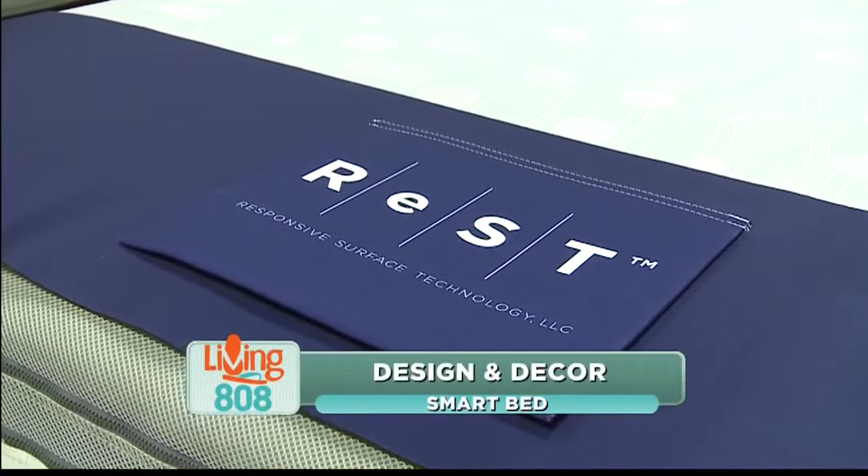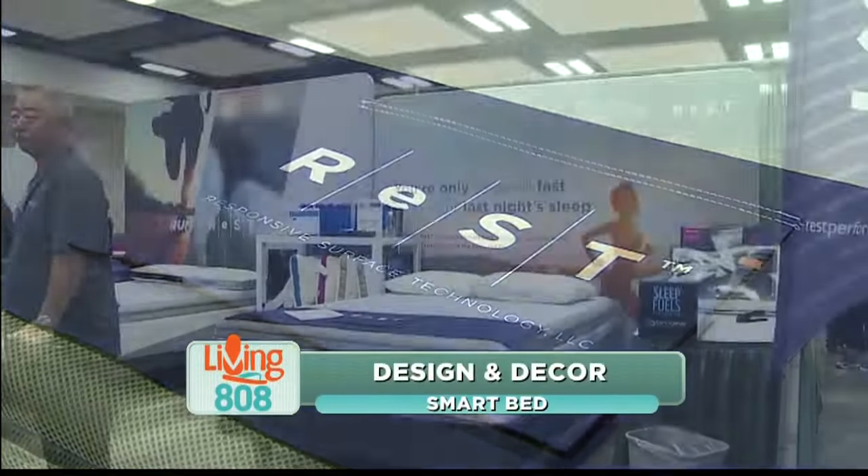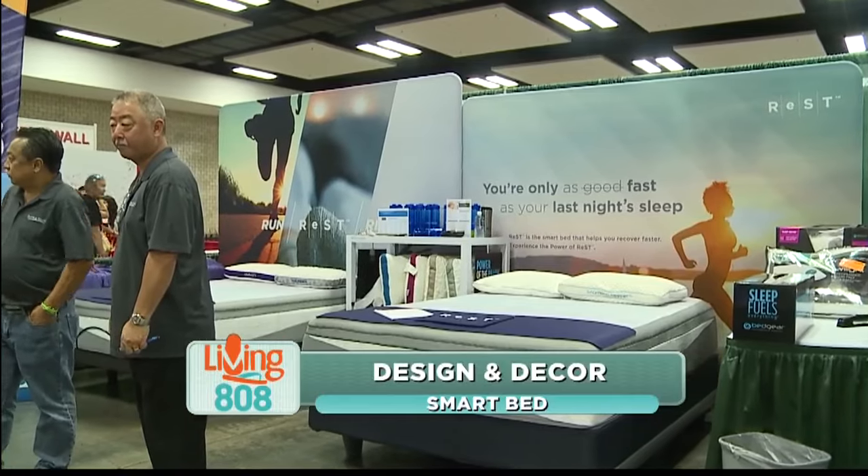I'm here with Bryant Looper learning all about the Rest Bed today. Bryant, what makes this bed a smart bed?